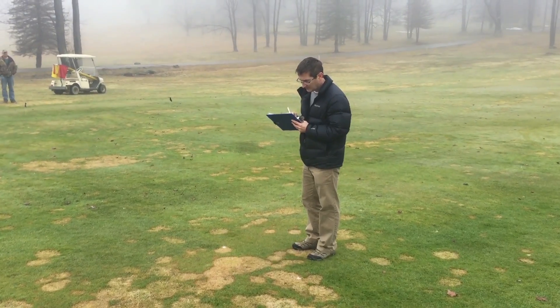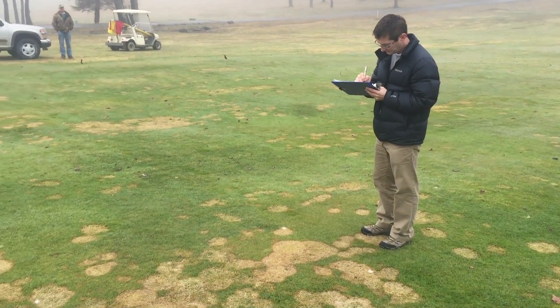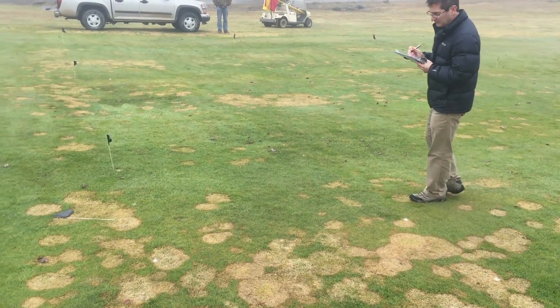At this location the fairway trial is the one that panned out — we've got quite a bit of disease. The putting green was mostly pink snowmold and not so severe. In this case what we're dealing with is gray snowmold.